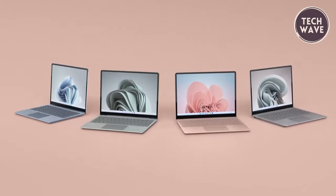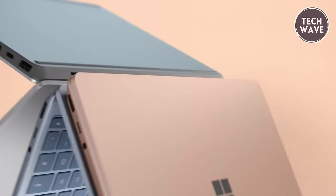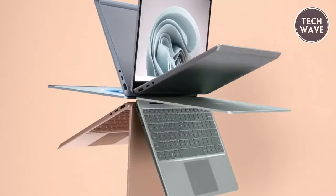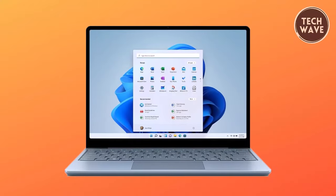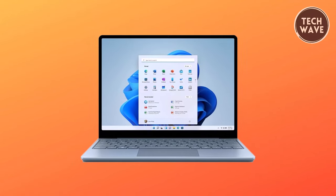With the introduction of Windows 11, the Microsoft Surface Laptop Go 2 brings a fresh new feel and enhanced efficiency tools, making it a compelling choice for those seeking a reliable and stylish device for their daily computing needs.